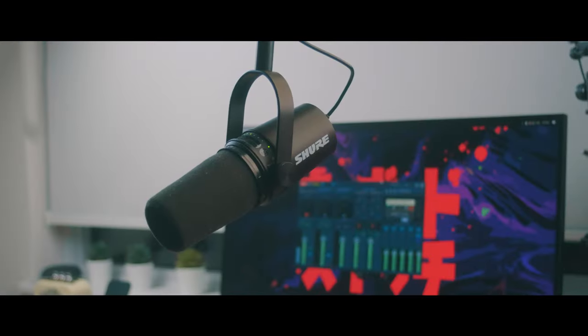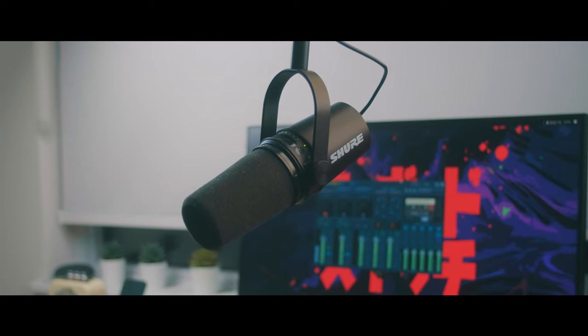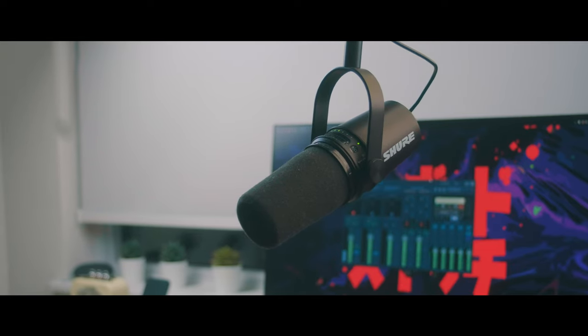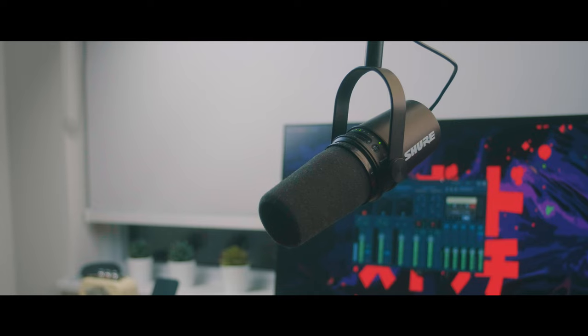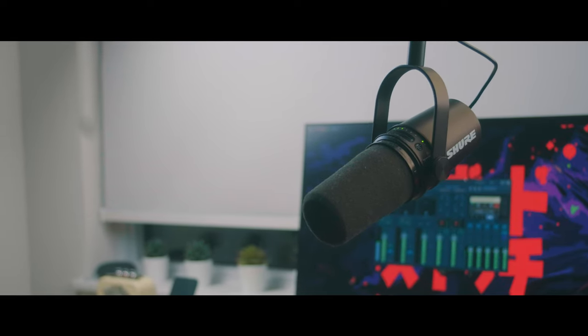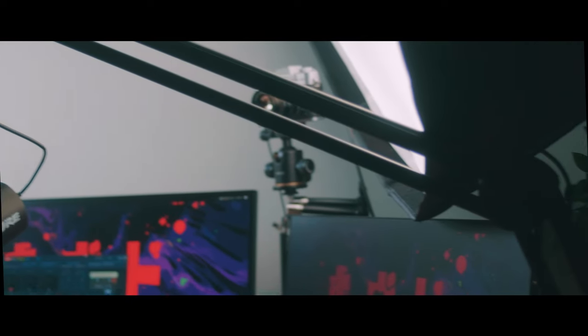The mic that I'm using for those calls and also this voiceover is the Shure MV7. This is both an XLR and USB mic but I'm using it via USB. I'm routing the audio through Voicemeeter so that I can get some live compression and EQ. I've got the mic on one of the larger arms from Neewer on Amazon, which I have connected to the side of my desk.